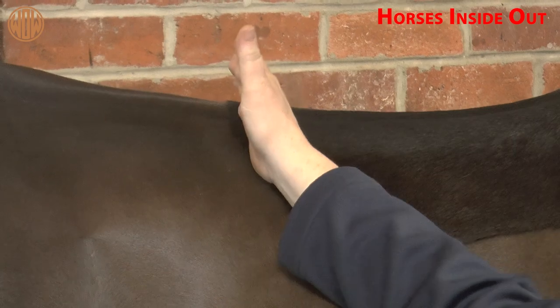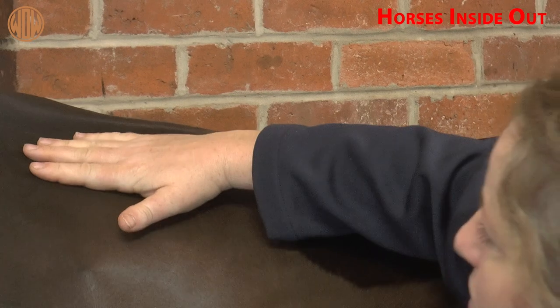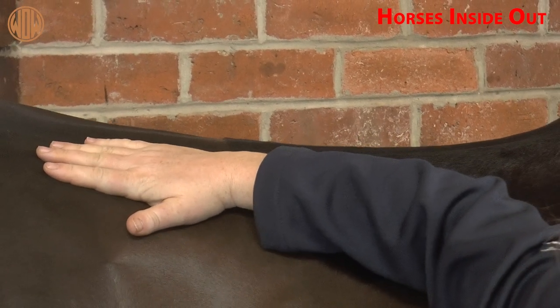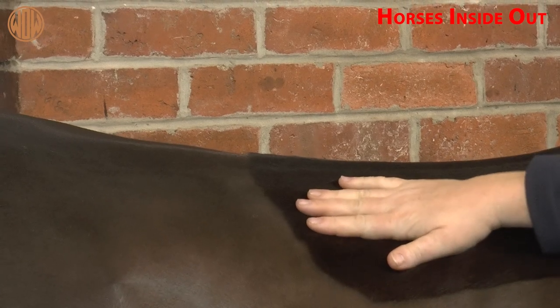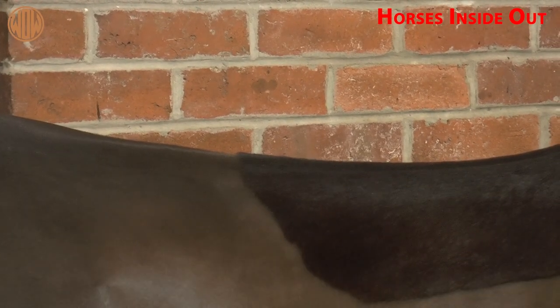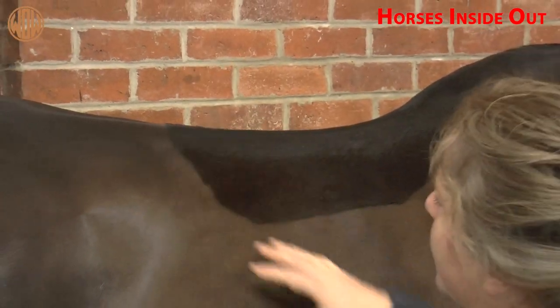There's quite a mechanical difference between these two points. Here we've got the transverse processes, and if you press on the musculature it'll feel quite different. Under here we have the ribs, so you press here and get a different feel — the spring of a rib cage. That's why Dave was talking about going to the 18th rib. Looking at the symmetry of this section is quite important.